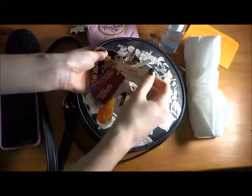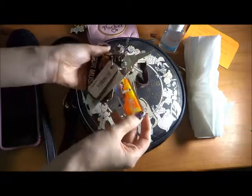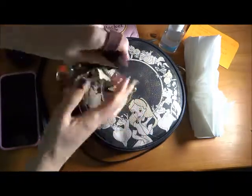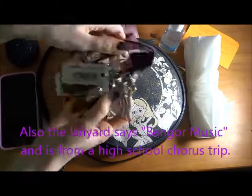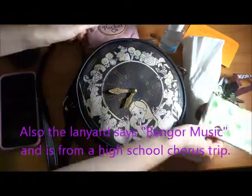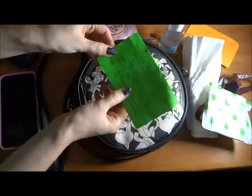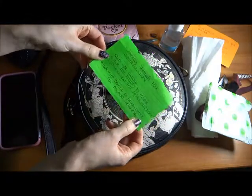Another one for Borders, and then an AC Moore Rewards card, and a keychain from my grandma. So yeah, that is my keychain. A pad. Another index card from my therapist.